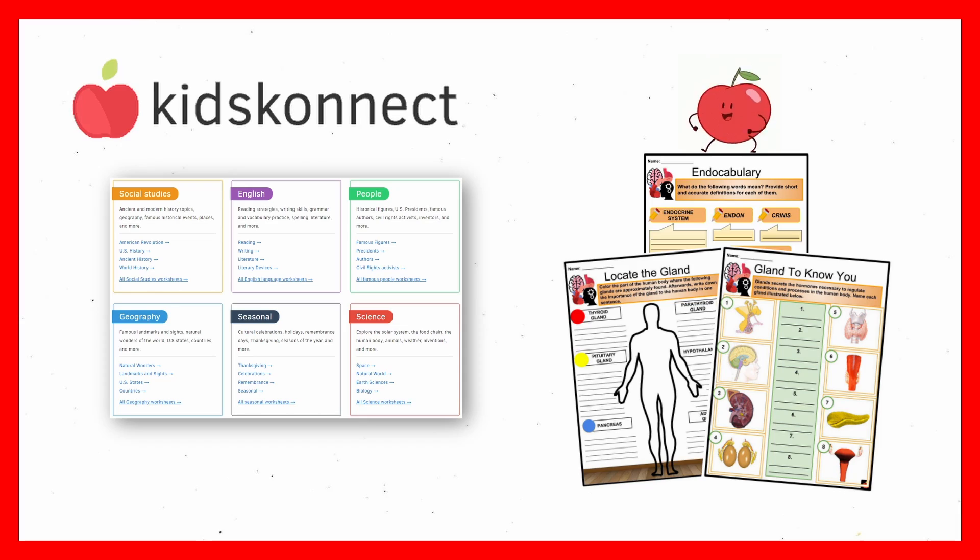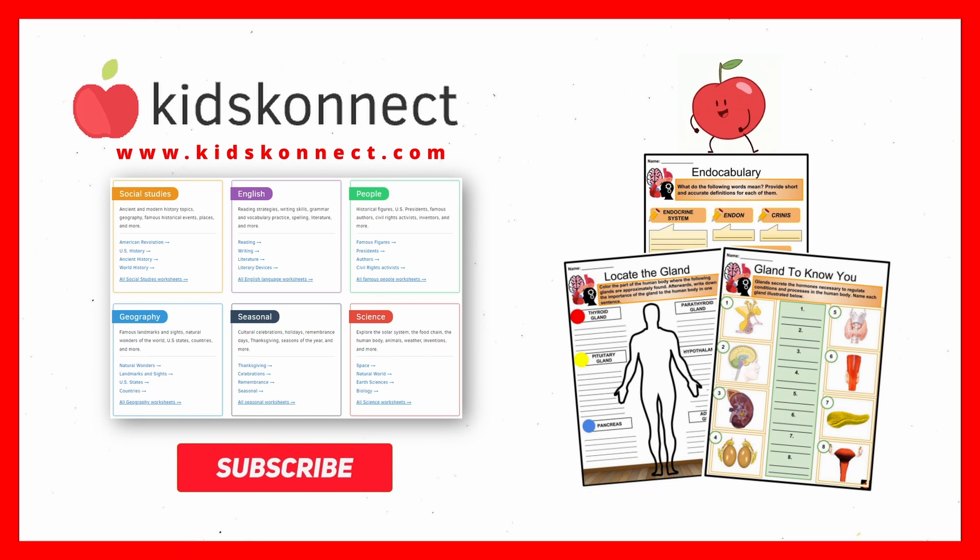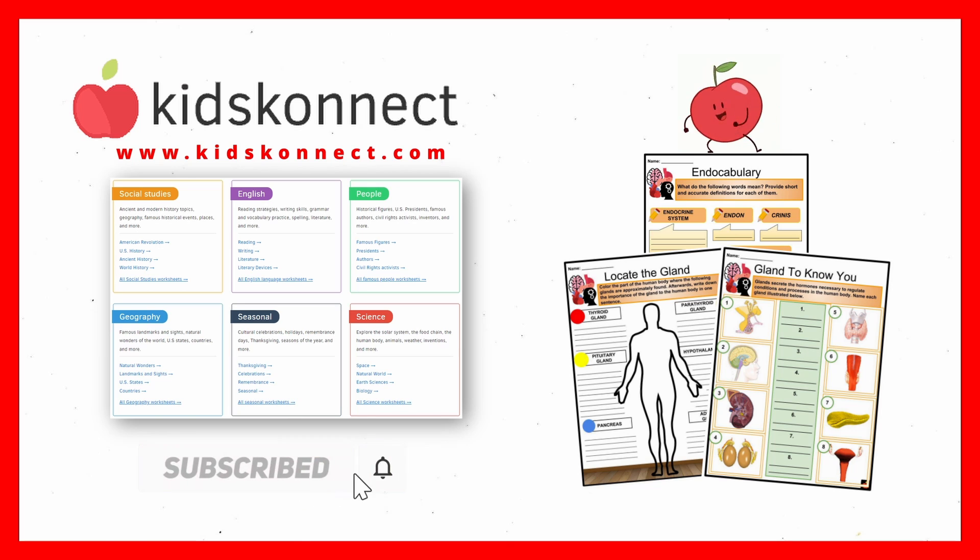That's it for today. If you enjoyed this lesson, visit Kids Connect for fun worksheets on many more body parts and systems. Don't forget to like this video and subscribe to our channel to be the first to know about new content. See you in the next video.